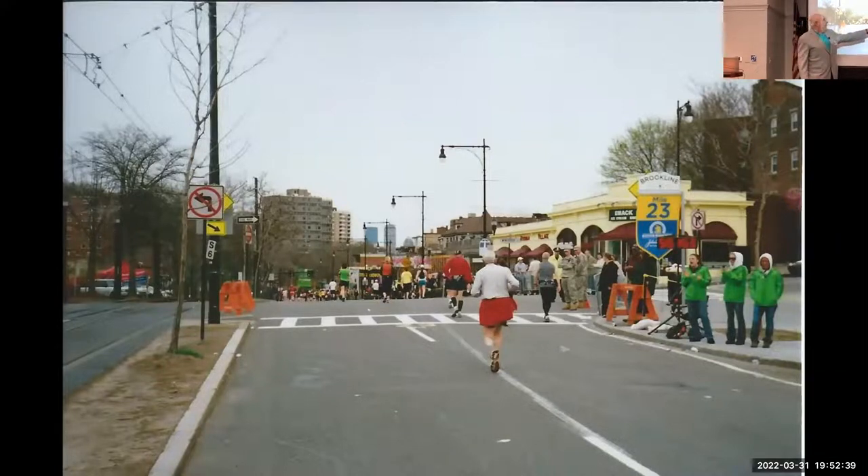This is Beacon Street at 23 miles with three miles to go — Brookline. To give you an idea of how hilly Beacon Street can be: at 23 miles from up high on the course you can see the city skyline where the finish line is. This shows you how high you still are even at this late stage, which I never really noticed when I was running because I was focused straight ahead.